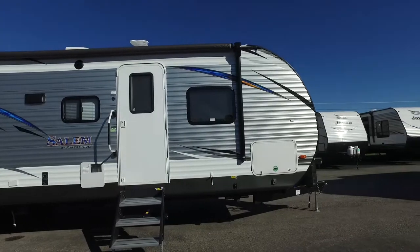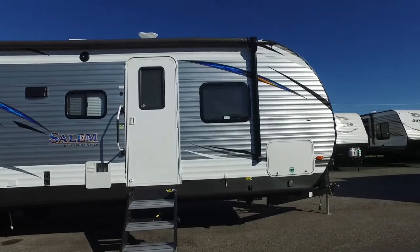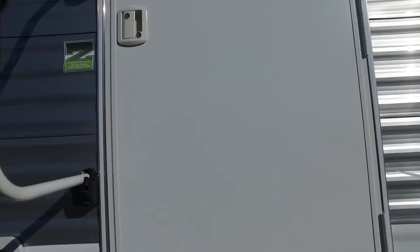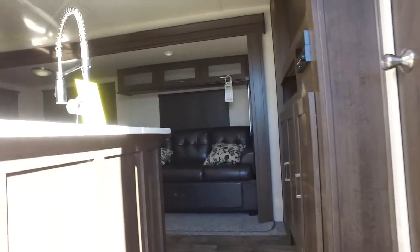And as we go inside, you'll see beauty — a lot of beauty. It's so beautiful. It's also worth mentioning that this can sleep up to 10 people, so that is fantastic.